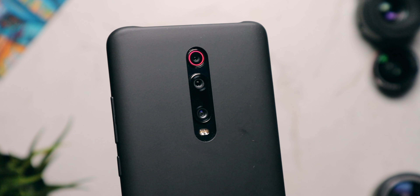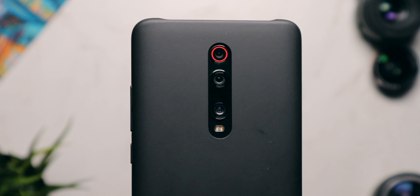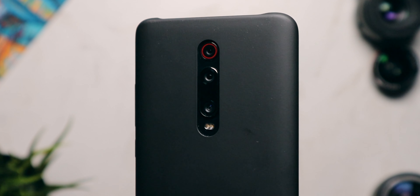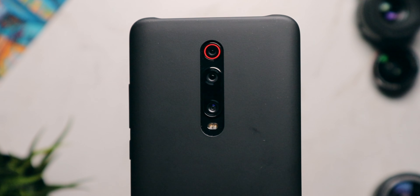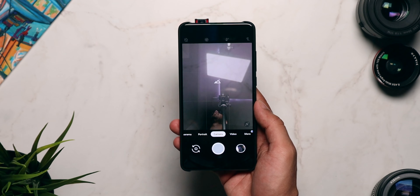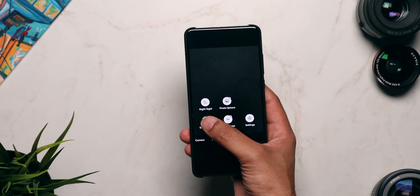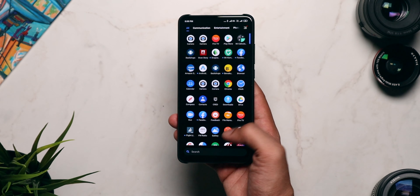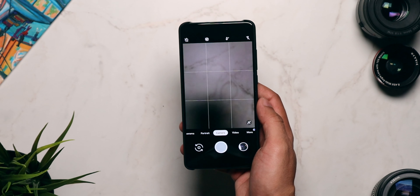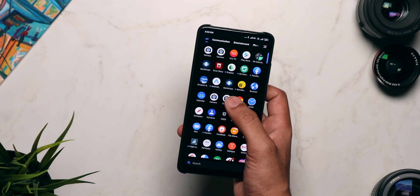So overall, installing Google Camera on your smartphone is like giving it a free upgrade in terms of the camera experience — so why not just do it? Now please note that this Google Camera mod is not perfect by any means; it has a lot of bugs. For example, slow motion does not work and the wide angle camera does not work either. I'll drop a link to the XDA Developers thread from which I downloaded Gcam so you can reference it for updates and bug fixes.